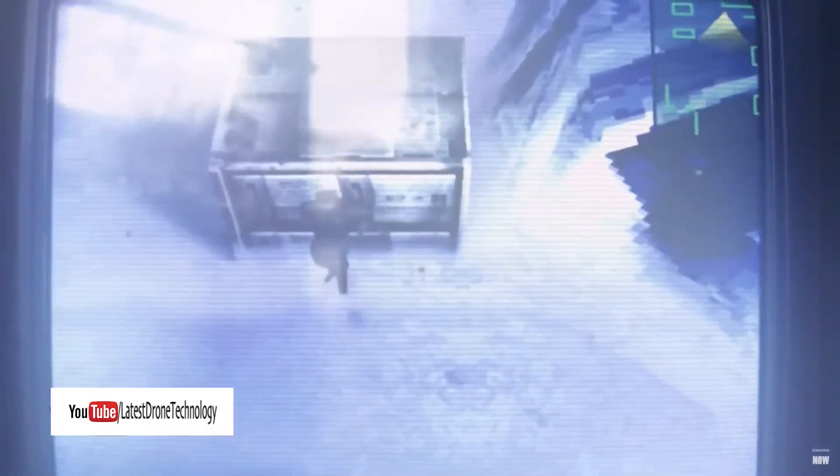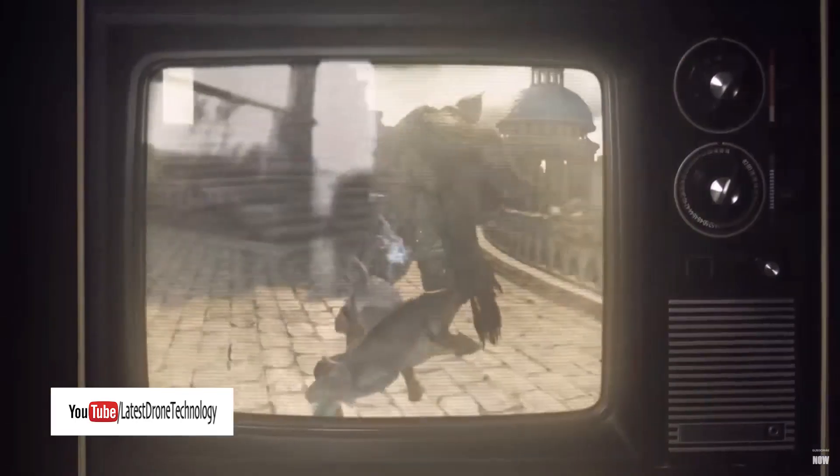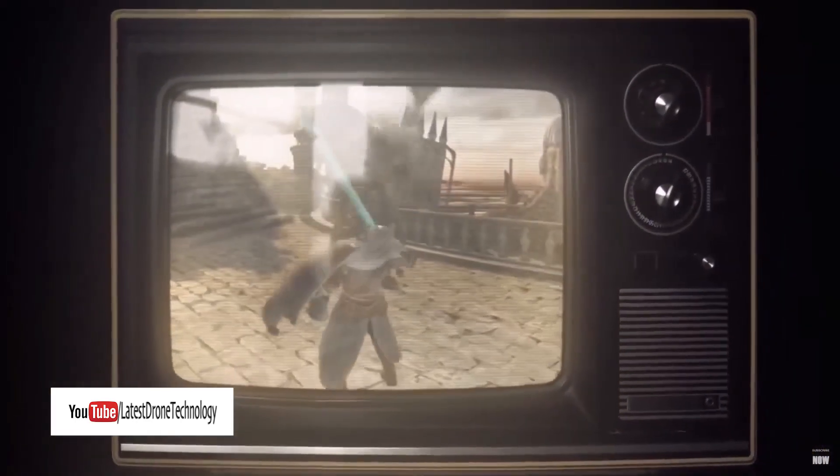Are you the kind of person who sees things from a different point of view? And even if it sounds crazy to everyone else, have you ever wished that you could play your life like you'd play a video game?